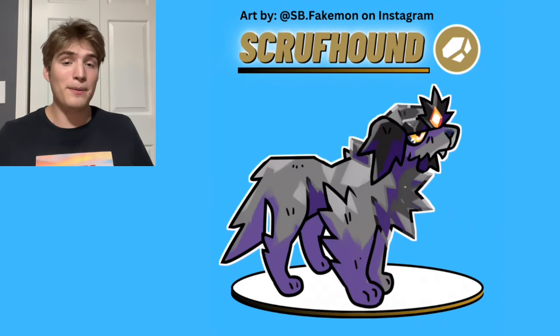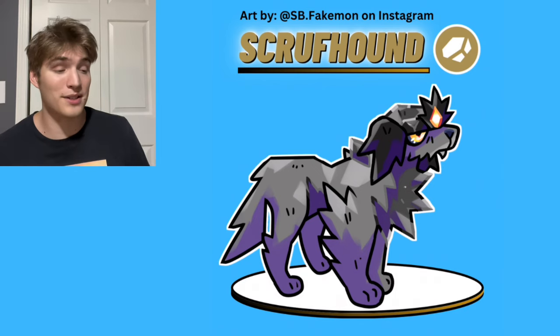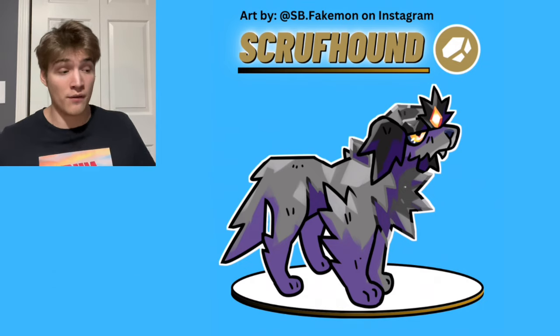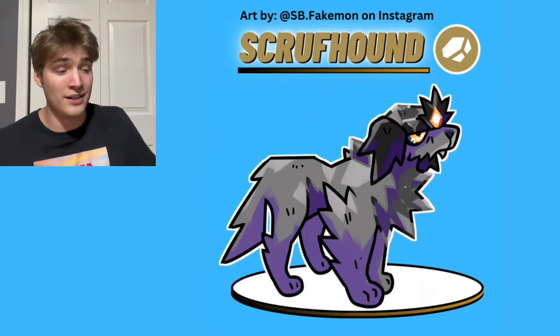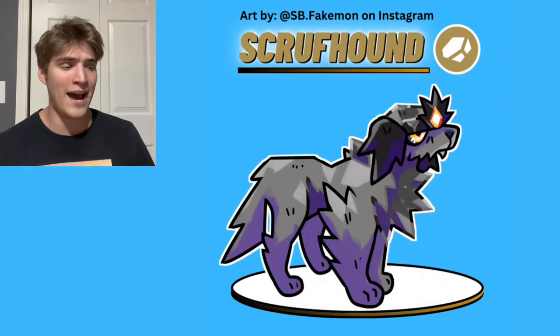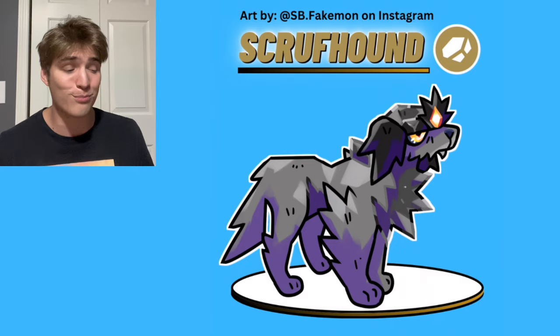The eighth Puppylution is rock type, and its name is Scruffhound. This design is supposed to resemble an old mining dog — that's why its fur is very dark, like it's covered in coal or general dust. It also has a really cool built-in headlamp with a nice yellow color that makes it stand out. This adds a personality to the Puppylutions where this dog is very old, and as the owner of a 19-year-old dog myself, I really like this design.